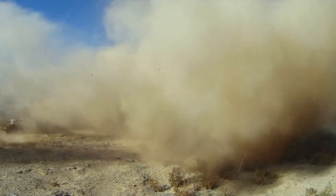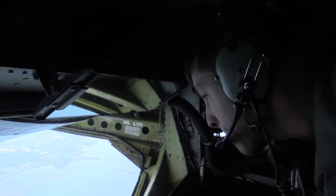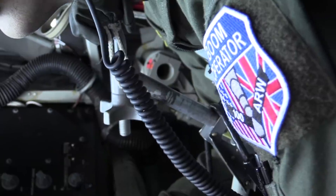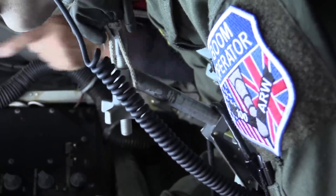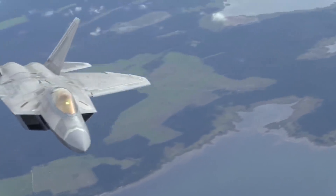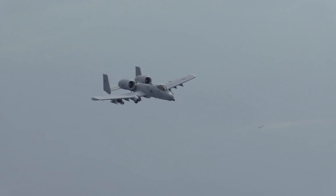Basic fighter maneuvers are usually abbreviated in the aviation world to simply BFM. But those of us living outside the cockpit call this kind of combat something very different — we call it a dogfight. And if you're familiar with the aircraft, you probably already know that that's not what the A-10 was built to do.